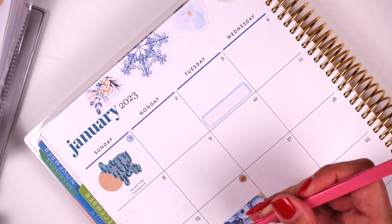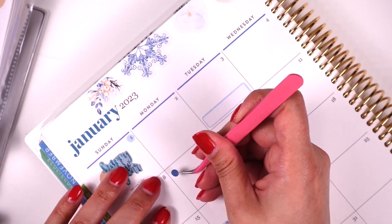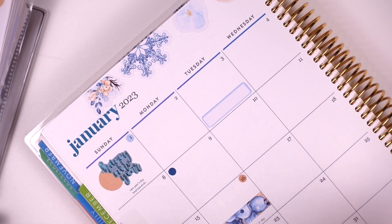I'll use the dark dot for recycle day — let me double check — it'll be on the 9th and then on the 23rd. And then for trash day I'm going to use this little icon to mark trash days.